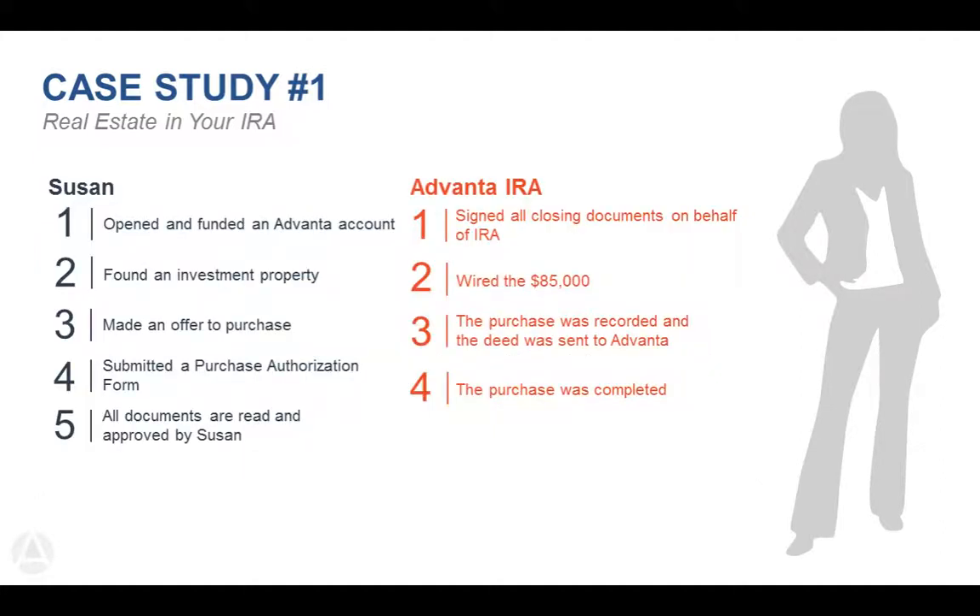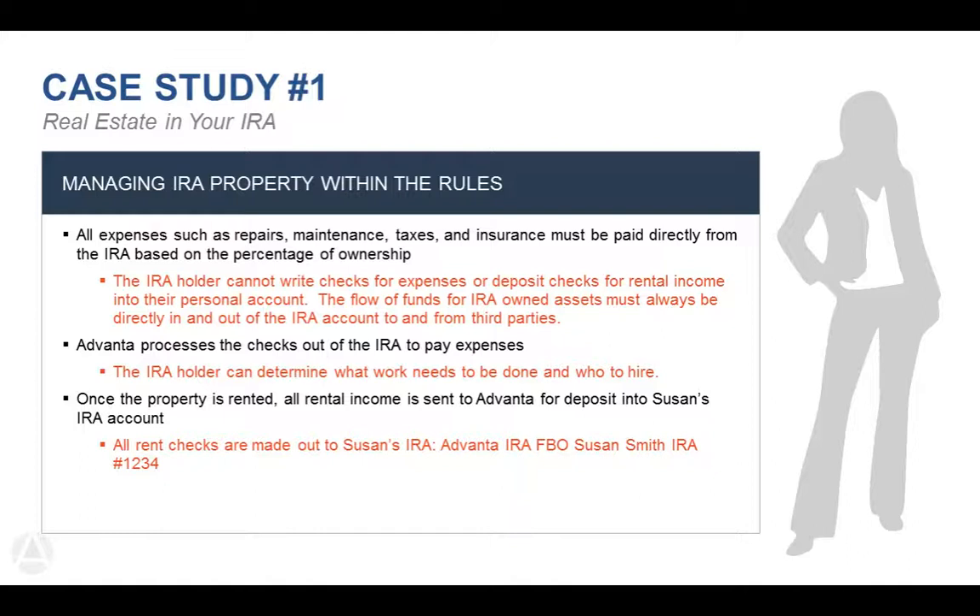Susan opens her account with Advanta IRA and we help her move funds from her 401k over to Advanta. She turns the contract over to us and we actually sign it because we are the legal signers for the IRA. We have her complete a form letting us know who else we'll be working with — the title company, closing agent, real estate agent, or closing attorney. We review the documents to make sure they're titled properly in the name of the IRA. On the day of closing we sign all the documents, treat it as a mail-away, and fund the investment to the closing attorney or title agent.